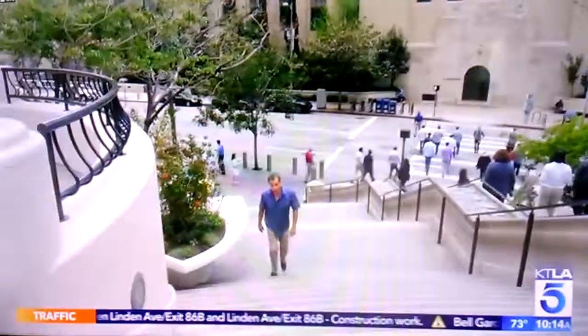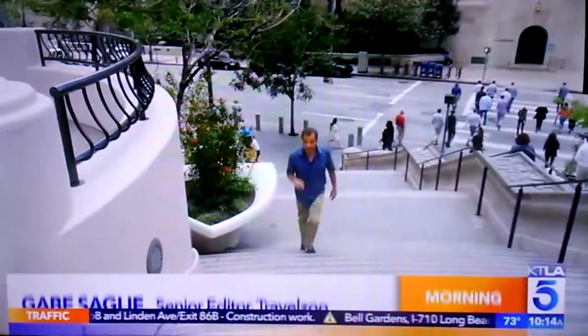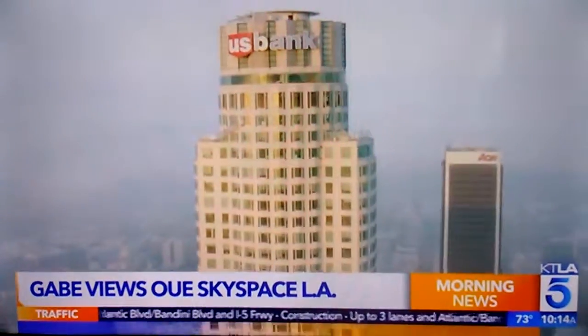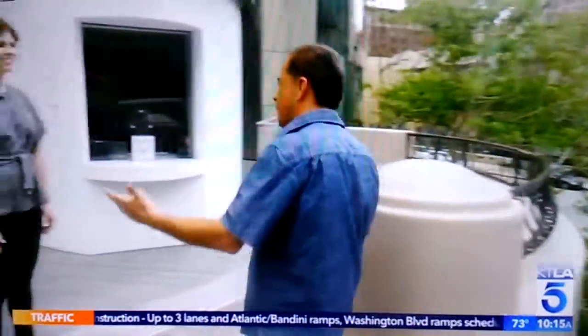Travel brings us to take in the view atop the OUE Sky Space. I love my hometown of LA, but sometimes the best way to appreciate a place like the City of Angels is from up high. In the heart of downtown LA, in the landmark US Bank Building, is the OUE Sky Space, the tallest observation deck in the west. We've got to go up there and check it out. Heather Jones is my guide today.